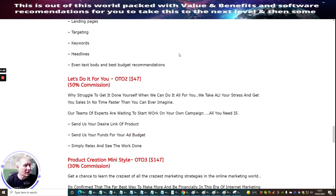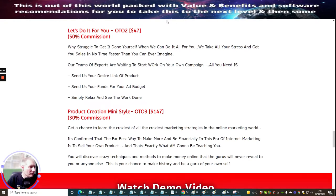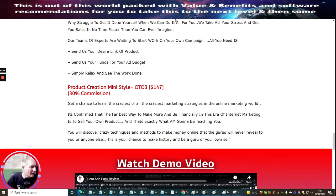OTO three is Product Creation Mini Style at $147 with 30% commissions. It's a chance to learn the craziest of all marketing strategies in the online marketing world. It's confirmed that the far best way to make more and be financially successful in internet marketing is to sell your own product. If you want to grow your affiliate business very quickly, setting up your own product and building your own warm email list is the quickest and far the best opportunity to do that.